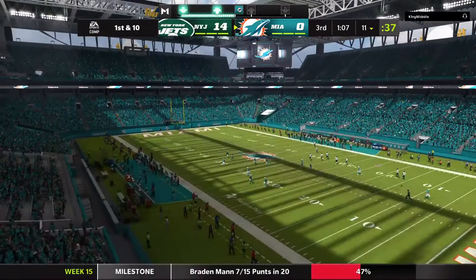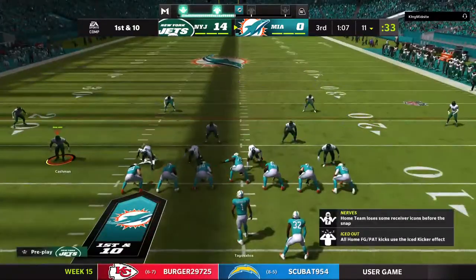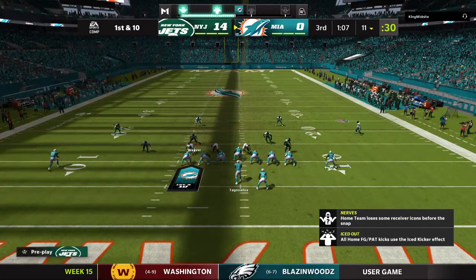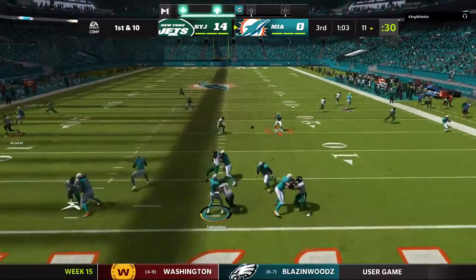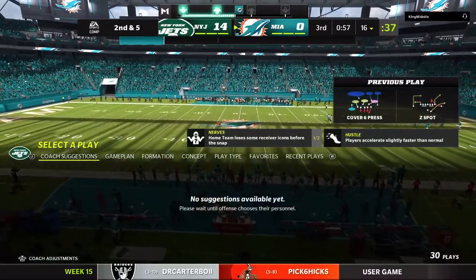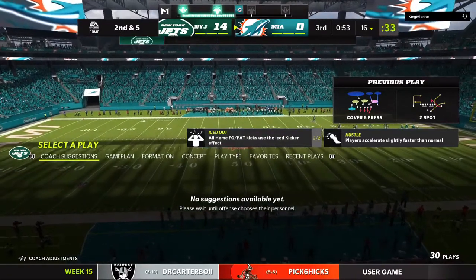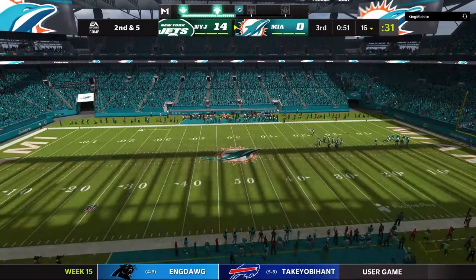The Dolphins' drive will start deep in their own territory with a first and ten. Here we are almost through three quarters of play, and this passing game still has not found any kind of rhythm — they're not even over 100 yards yet. In today's NFL, where it's a pass-first league, that is quite surprising. Not many teams are patient enough to stick with the run. They've got to get their timing back.